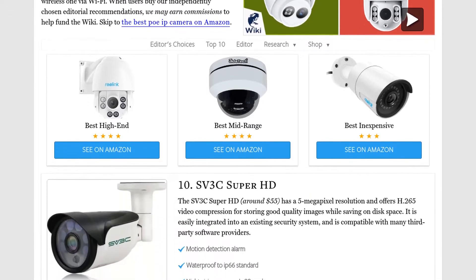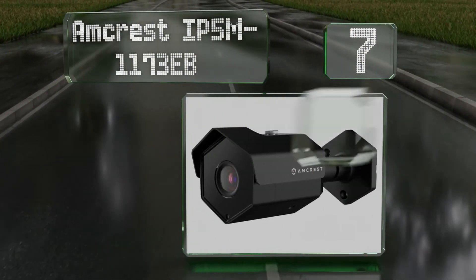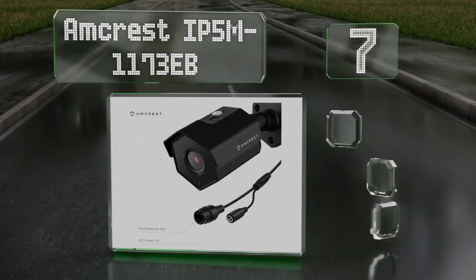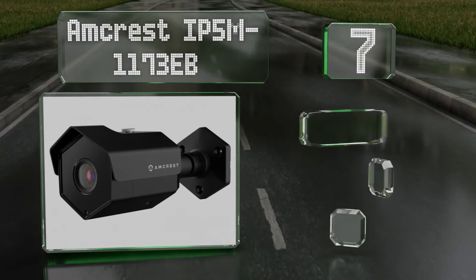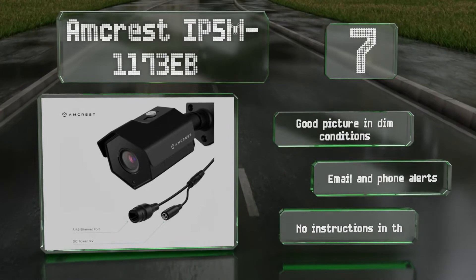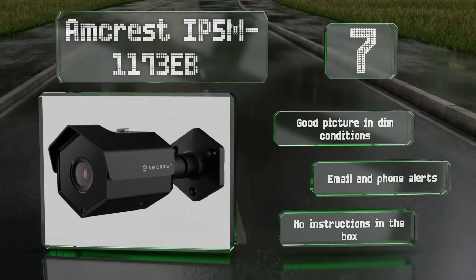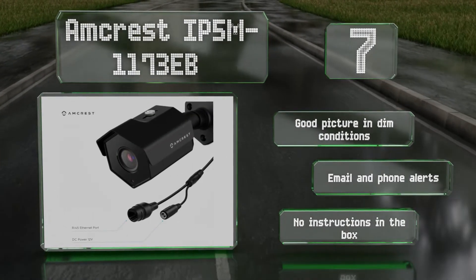At number 7, the Amcrest IP5M-1173EB has an impressive 104-degree viewing angle and casts to Alexa devices using its own software. There's an optional cloud-based subscription service that stores footage in a secure remote location. It provides a good picture in dim conditions along with email and phone alerts, but there are no instructions in the box.